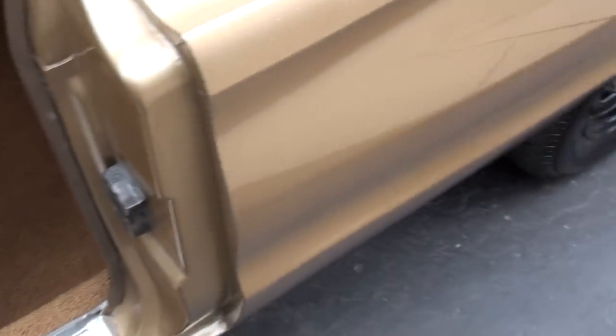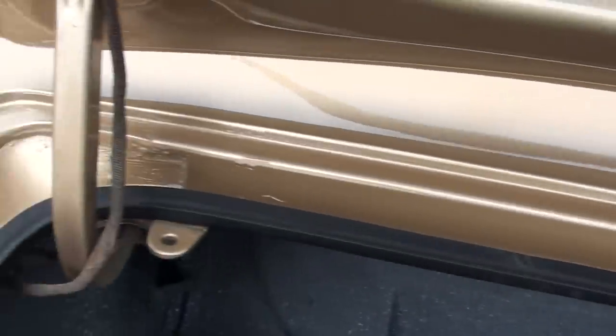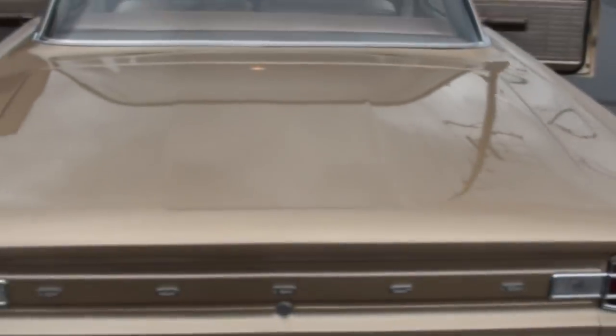727 TorqueFlite automatic trans. It's got Flowmaster dual exhaust. It is an eight-and-three-quarter, 3.55 Sure Grip. About the worst touch-up mark I've seen on the car. They spackle-coated it here in the trunk — that's not original, it would have been body color, but we see that a lot now. Factory jack with spare in here. I didn't see where any panels were changed.